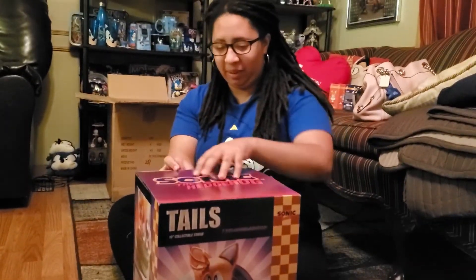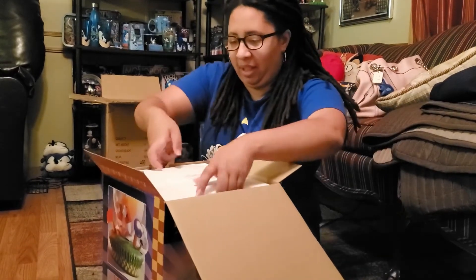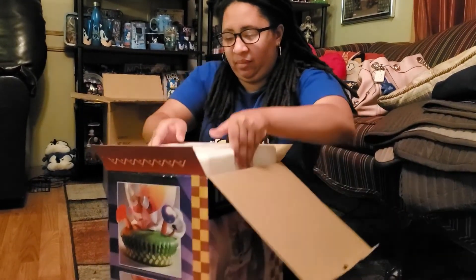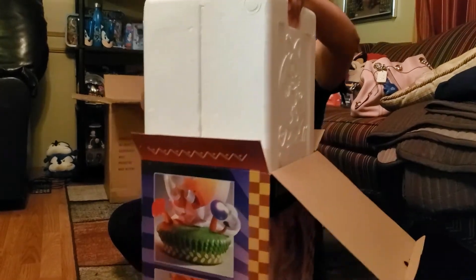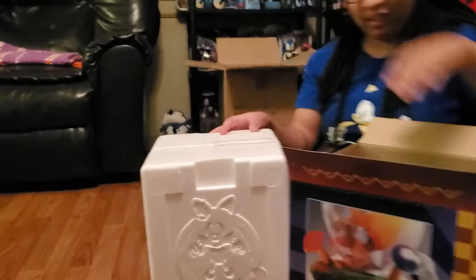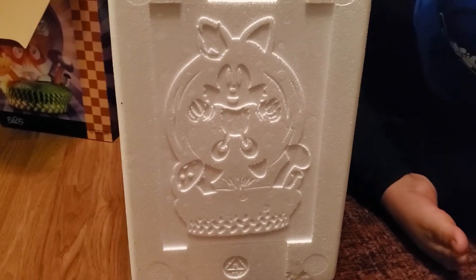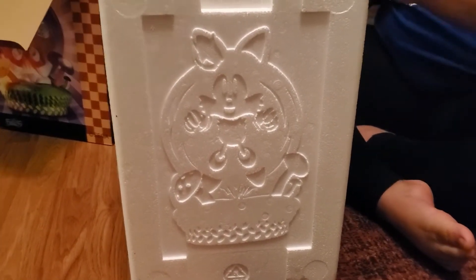Let's open this up. This is about the smallest box I've gotten out of all the statues — all the other ones are really big. Oh yeah, let's take a look at that styrofoam. They always have such a nice design — it's of the statue, imprinted right on there.